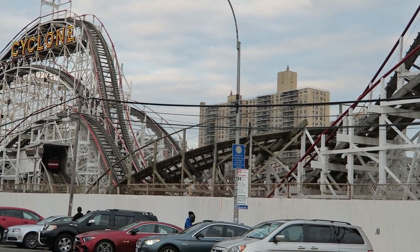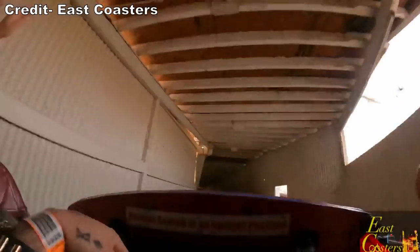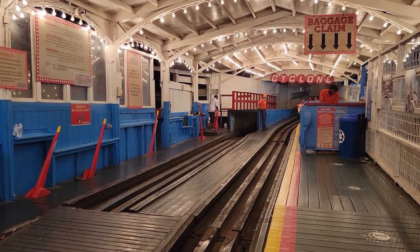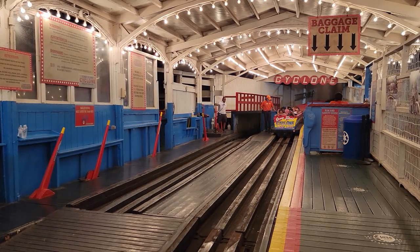Cyclone then jumps into a tunnel, giving those up front one last pop of airtime before hitting the brakes. This ends the Cyclone. Despite the modest track length, Cyclone feels considerably longer and I always return to the station with a big smile on my face.